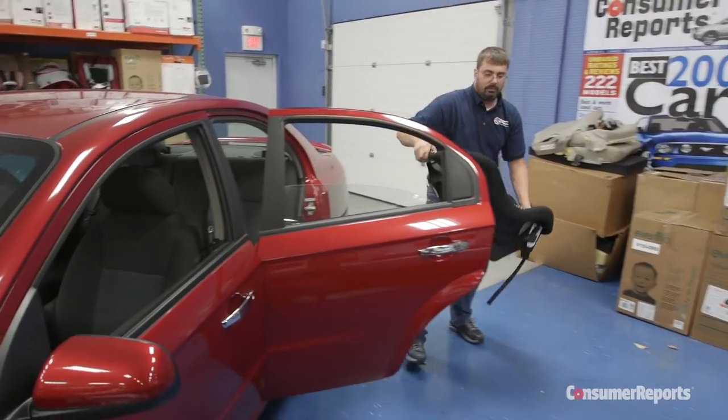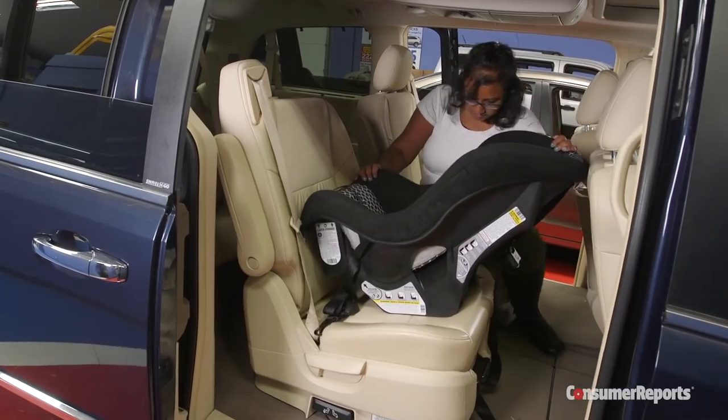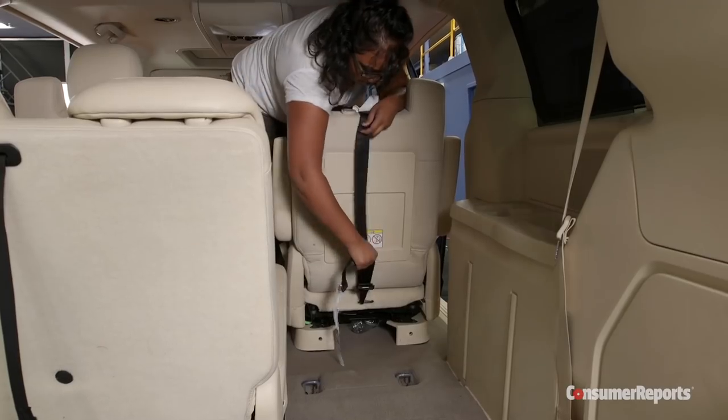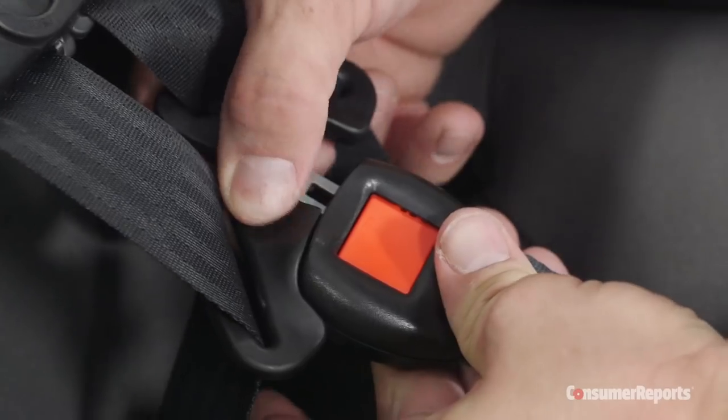Along with crash performance ratings, Consumer Reports evaluates each seat for ease of use and installation. Convertible car seats that rate well in our testing have features that help you install the seat correctly and make necessary adjustments as your child grows.